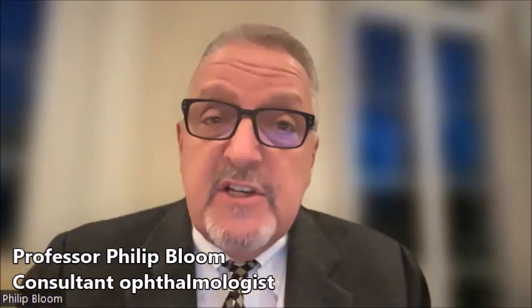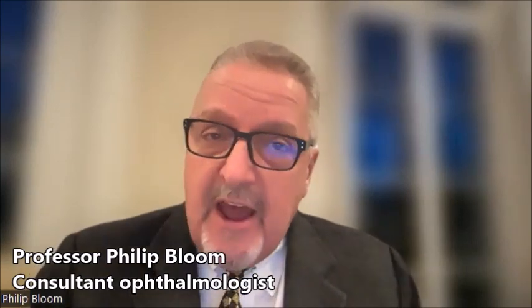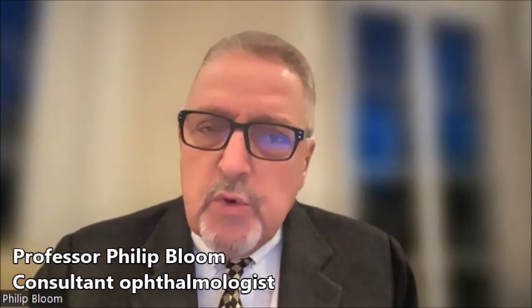Glaucoma is the name given to a group of diseases, all of which affect the optic nerve. They form a characteristic shape, size, and colour of the optic nerve. There are often very few symptoms — most often with glaucoma, people are unaware they have it, which is why it's so important to have your eyes checked, even if you think they're normal.